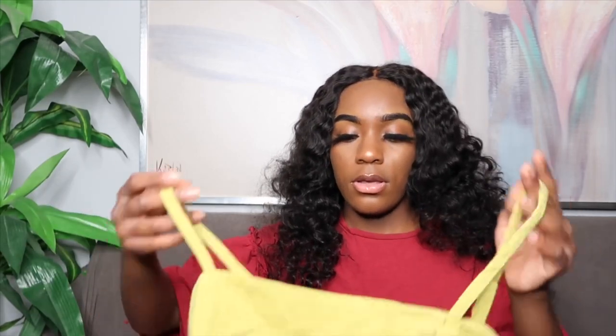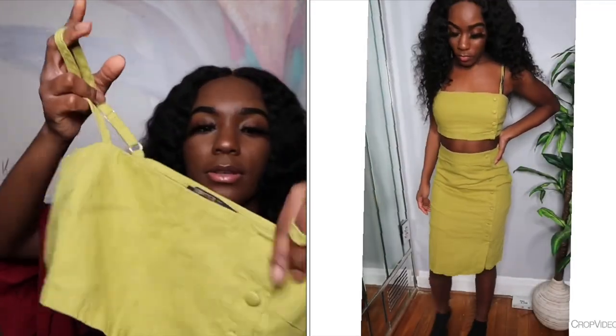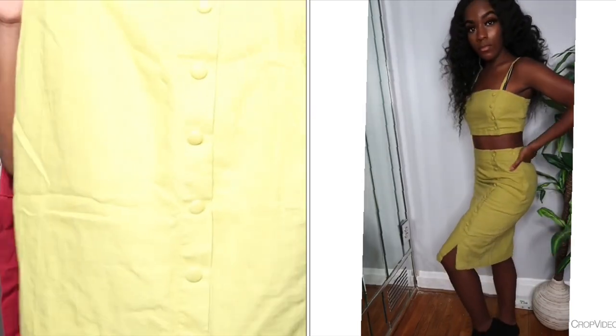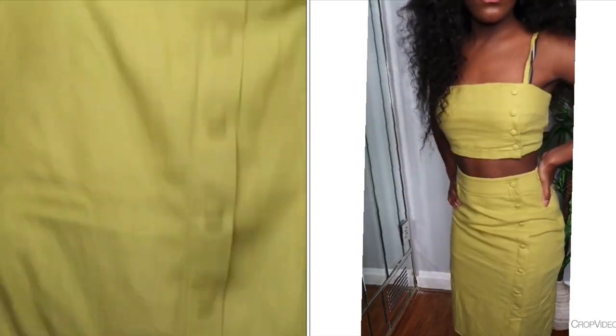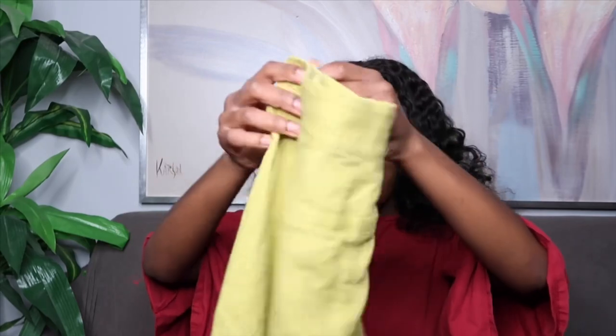This next set comes from Forever 21's Contemporary Collection. It's a green button top — it doesn't really button up but has buttons as decoration — and it comes with a matching skirt. The skirt is actually really long which I don't really like, and it only has one pocket in the back, which is kind of dumb if you're going to add pockets. But it is so cute.